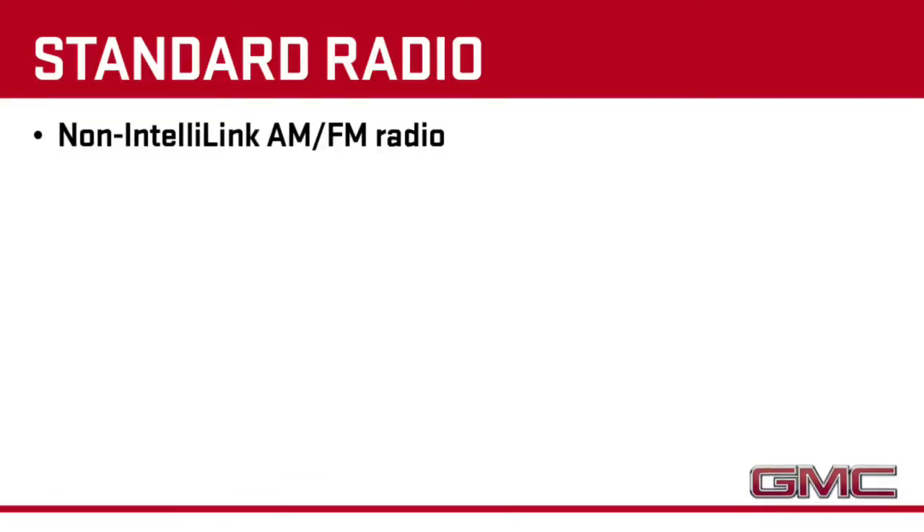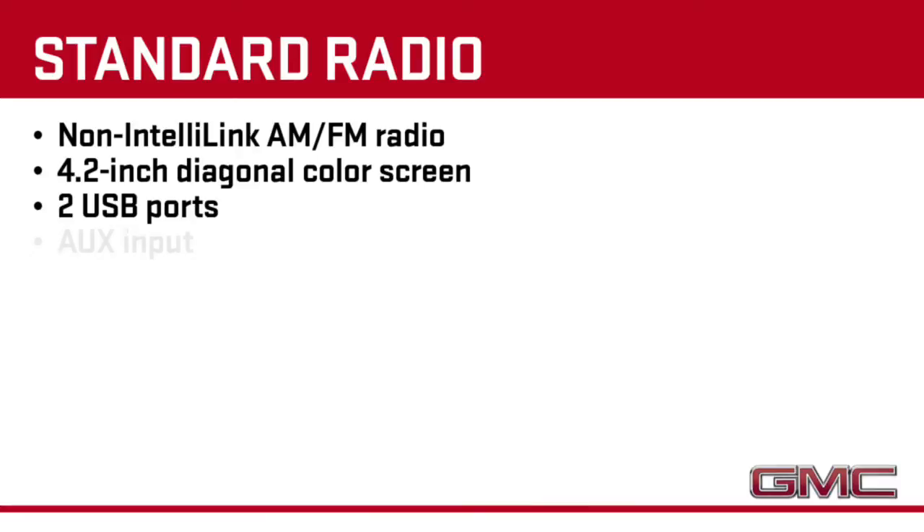Standard on Sierra is a non-IntelliLink AM-FM radio with a 4.2-inch color screen, two USB ports, auxiliary input, and SD card slot.